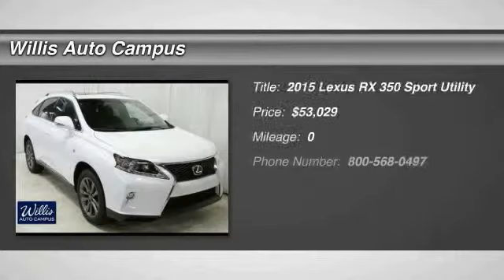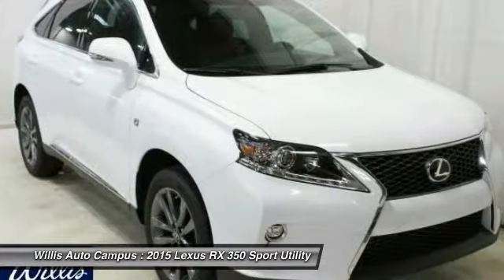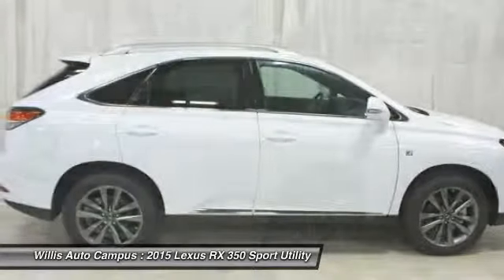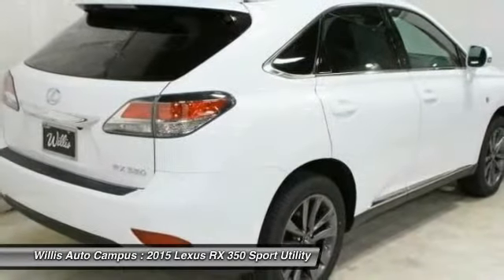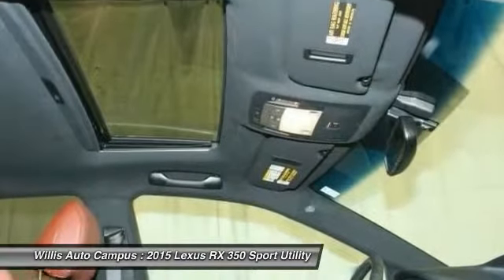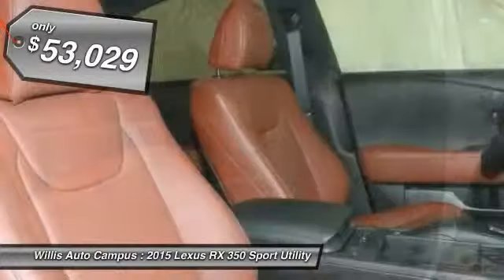The 2015 RX350. The RX350 offers a driver-inspired design and intuitive technology that puts you in total control of your interior. Paired with a spacious cargo area and a powerful V6 engine, the RX350 continues to offer the best combination of powerful performance and interior luxury in its class, and is priced below $55,000.